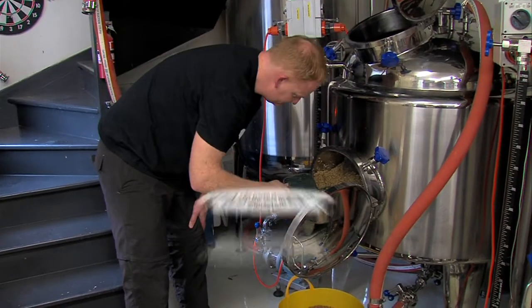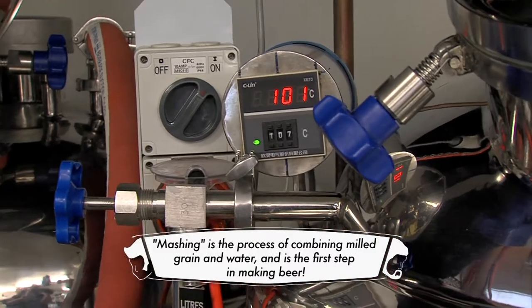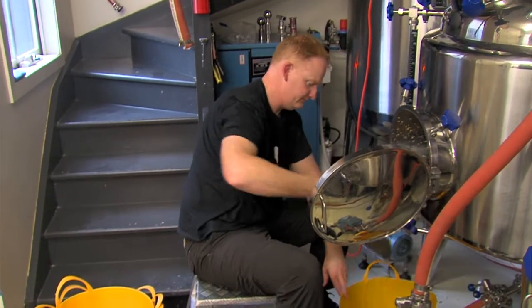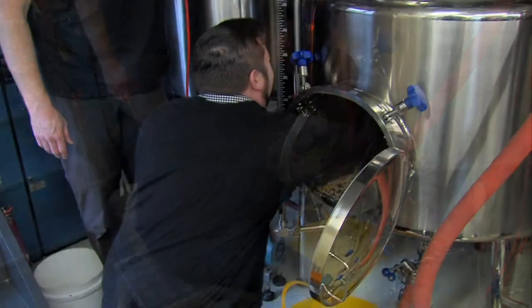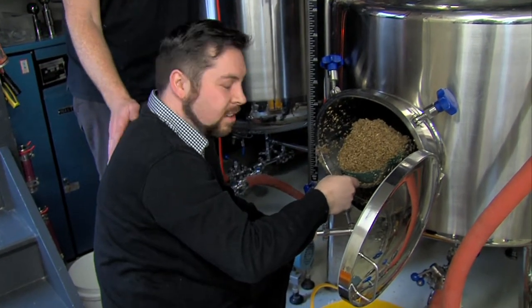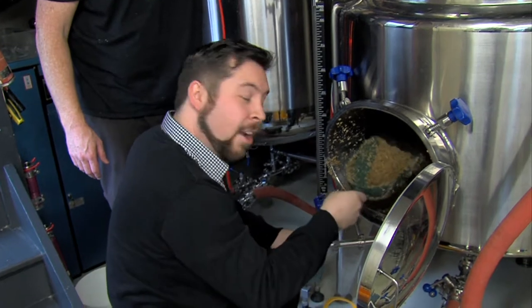We've just finished the mash. We've done an English Pale Ale today. The mash is finished, the sugar's into the kettle, and Brad's just cleaning out the spent grain. I think Dan should give him a hand. Can I have you, Dan? Go on. But I'm wearing new shoes! Go have a go. Watch your shoes.